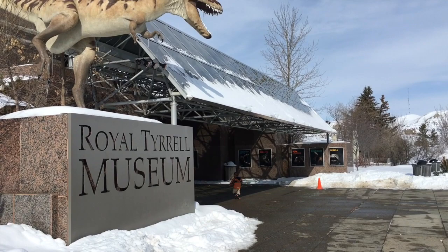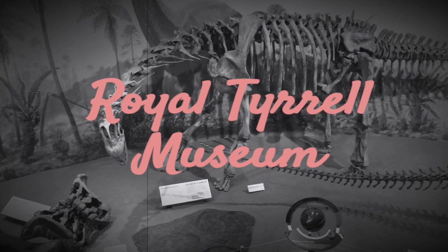We're visiting the Royal Tyrell Museum today down in Drumheller, Alberta. The kids are very excited and it looks like we have just about the whole museum to ourselves. Join me on this virtual tour of the Royal Tyrell Museum.